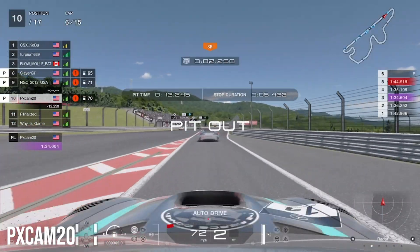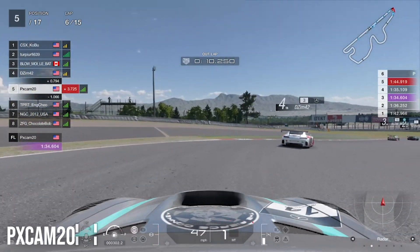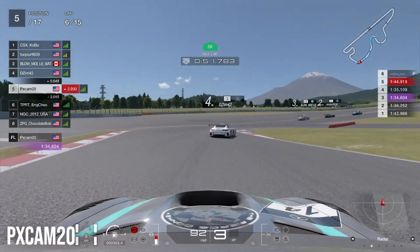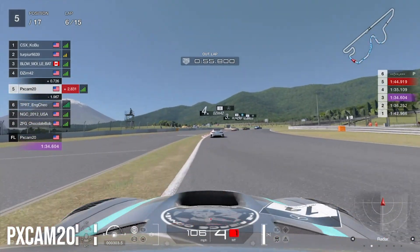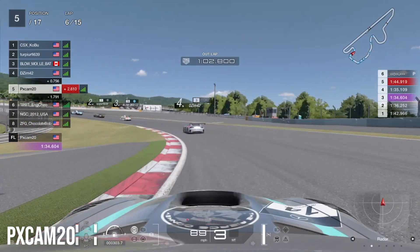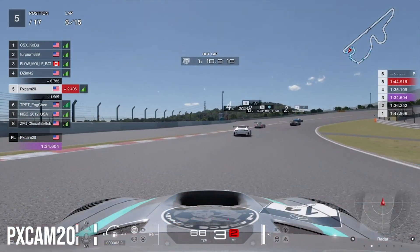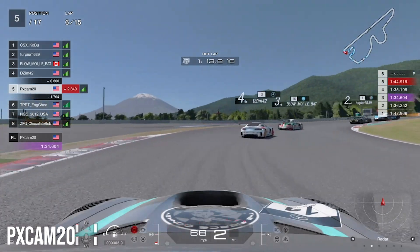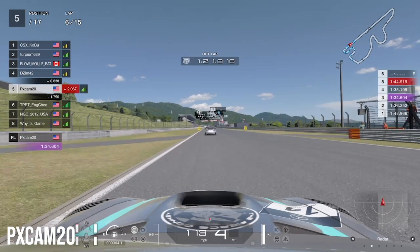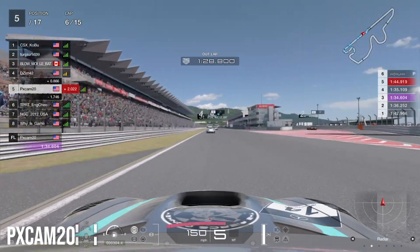Coming out of the final corner still in the Mercedes' slipstream, we watch to see if he pits. He turns in for the pit stop and we follow him in, switching onto fresh softs. Coming out of the pit stop we have three cars ahead of us and we're in fifth, swerving left and right to get heat into the tires. We almost overshoot turn one but recover. We notice the cars ahead still haven't pitted — I believe first and second are on mediums — as we start catching the group of cars ahead.